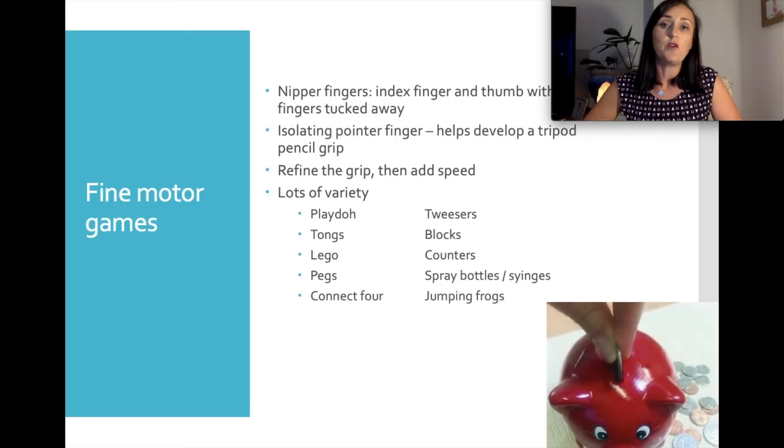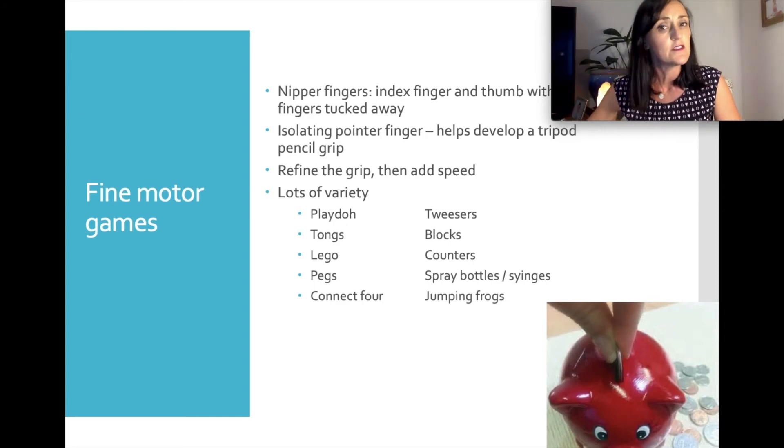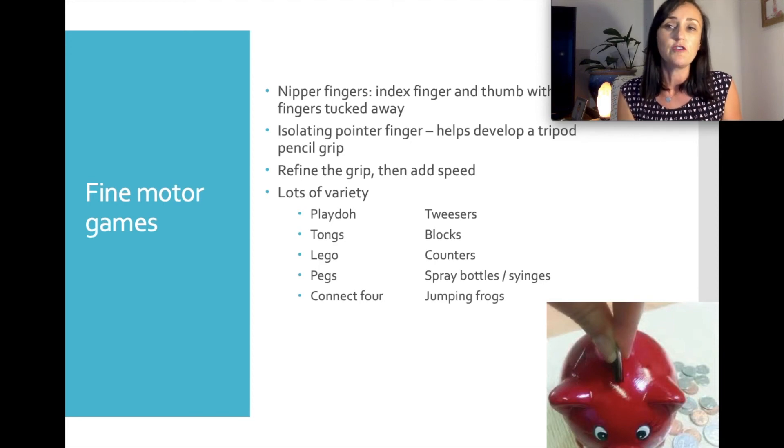To develop fine motor skills, use lots of finger games and exercises and lots of different tools in the hands and fingers — not just scissors and pencils, but lego, tweezers, tongs, pegs, marbles, counters, spray bottles, watering indoor plants, play-doh, connect four, spinning toys and wind-up toys. We want to focus on isolating the pincer first, then refining the grip, doing things within the hand before adding speed. The key is having lots of different tools in our hands to help develop fine motor skills.